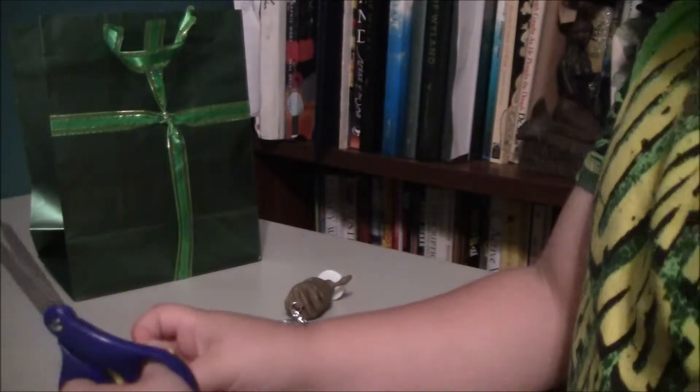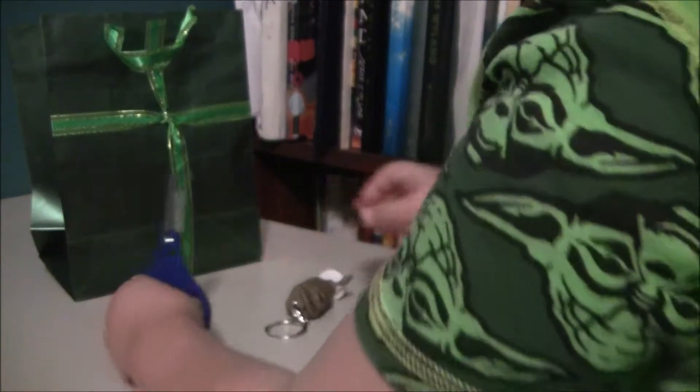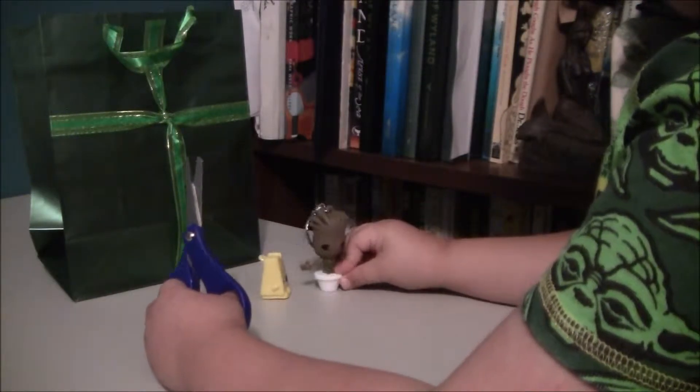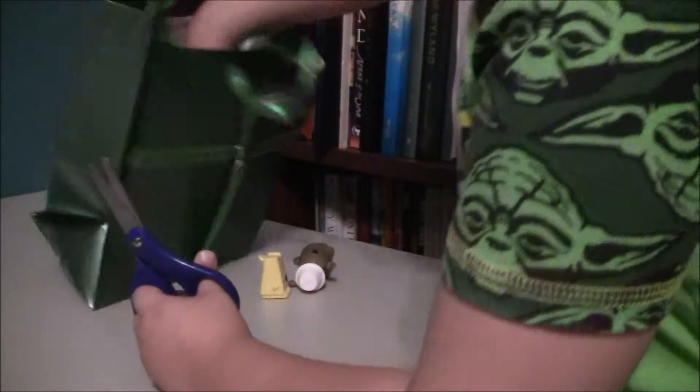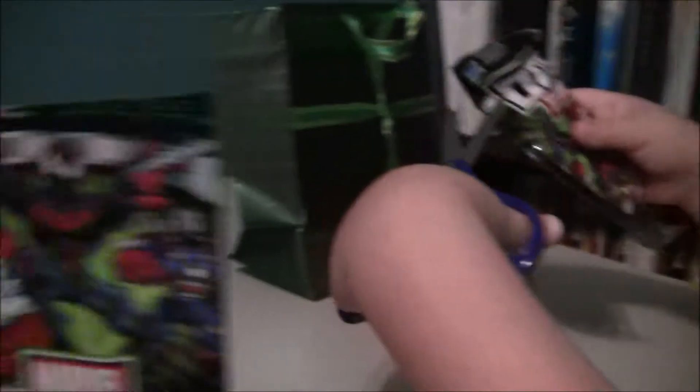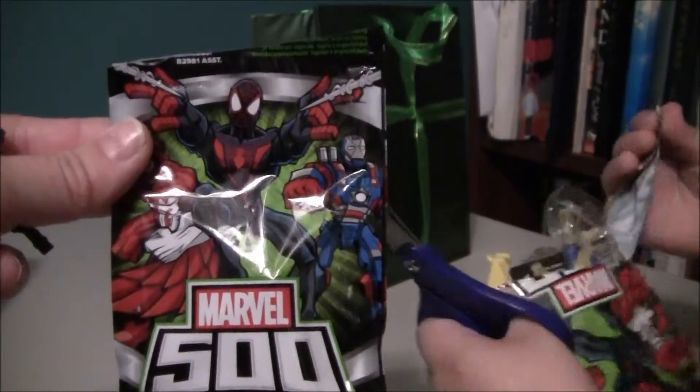Did he get Little Pet Chops? Yeah. So Toy Todd actually opened the Marvel 500.